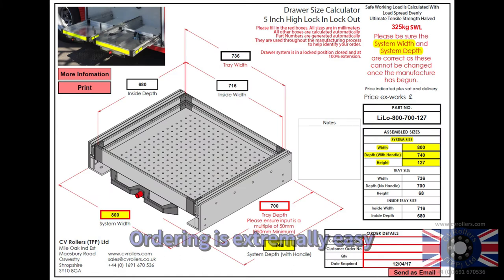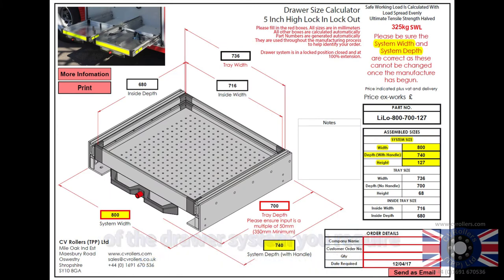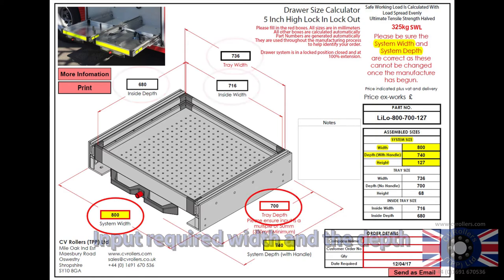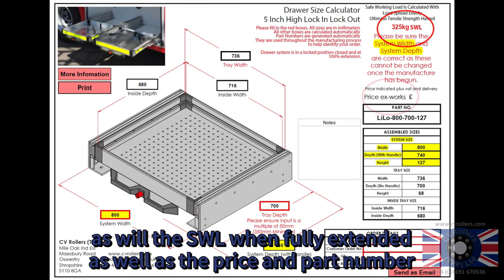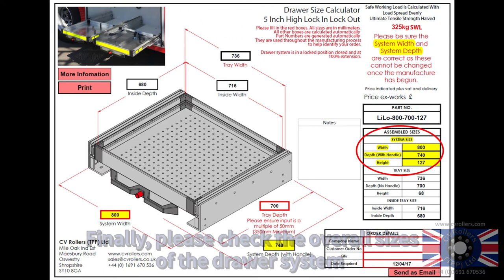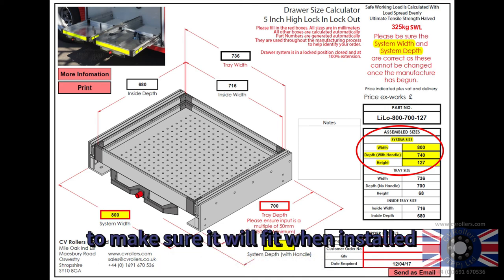Ordering is extremely easy. We will send you a PDF with a graphical representation of the draw system you require. Input the required width and depth and the internal tray dimensions will update, as well as the safe working load when fully extended, the price, and part number. Fill in the customer order number, quantity, and date required. Finally, please check the overall sizes of the draw system to make sure it will fit when installed.